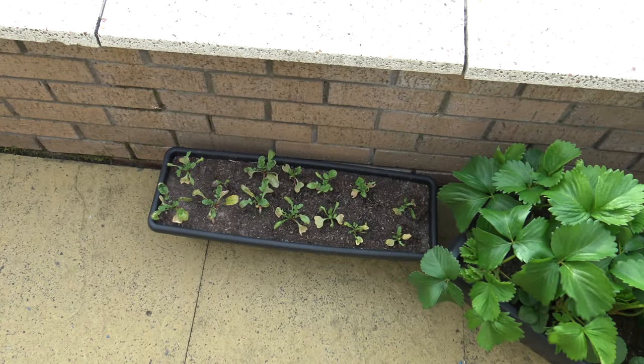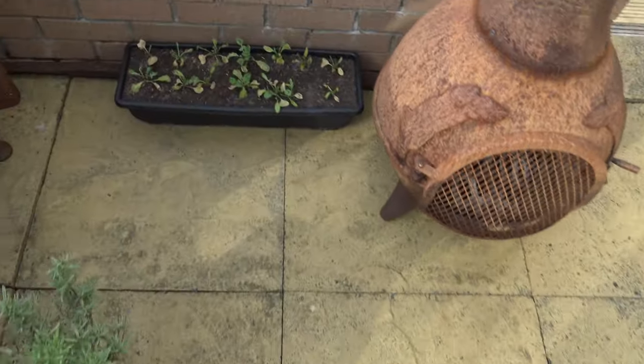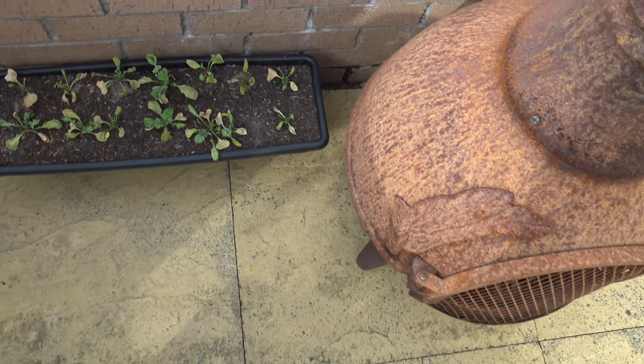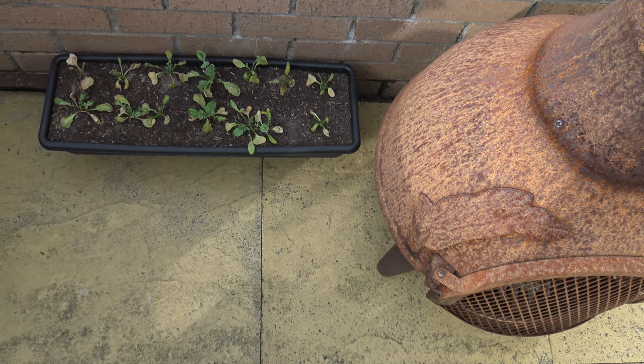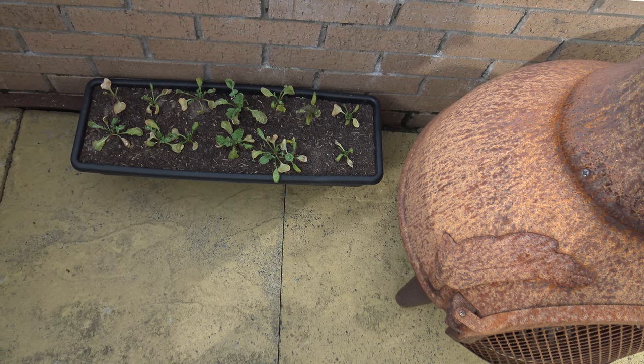Radishes are not looking too clever. Actually, they're recovering — they do look better than what they did the other day. There's more green coming out now. I thought they'd died off, but not too early.